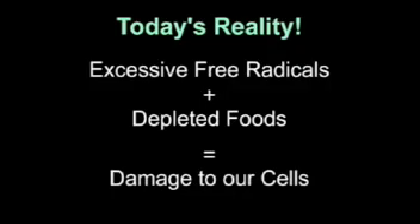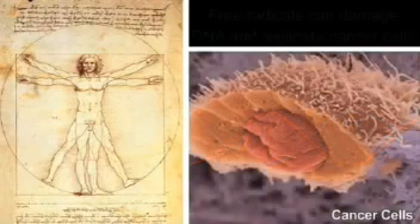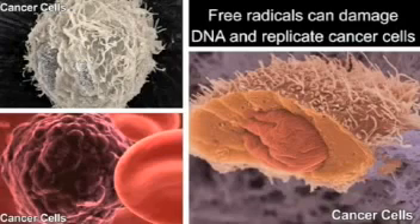That explains why 9 out of 10 of us die of a degenerative disease. Let's look at the top three killers — cancer, heart disease, and stroke — to see why we should be concerned. Humans are made up of trillions of cells that continually replicate themselves. Each cell has a set of genetic instructions called DNA that control cell development and replication. Free radicals can damage the DNA of cells, and if enough replication of damaged cells occurs, this leads to cancer. The importance of maintaining proper antioxidant levels cannot be overemphasized in the fight against cancer.